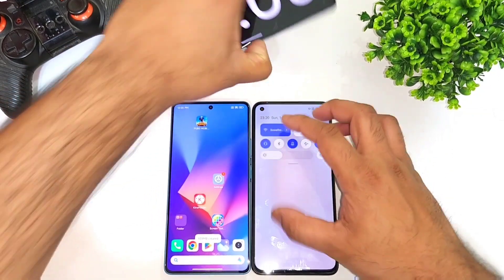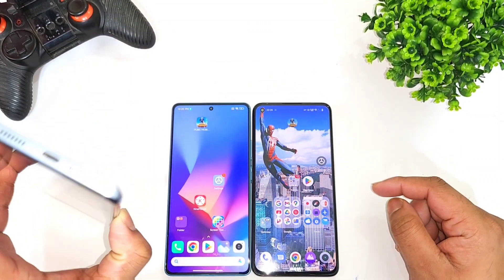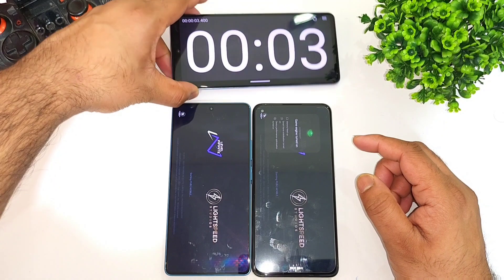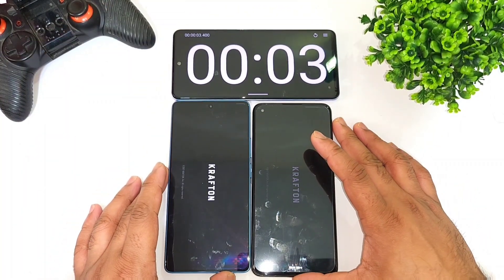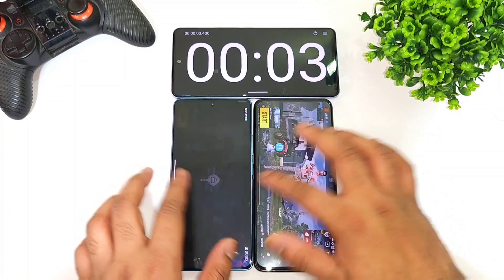Right now I'm going to use the high performance mode and the GT mode. The GT mode is turned on and the high performance mode is also turned on right now. We're going to see whether using GT mode and high performance mode will impact any kind of speed results or not. Right now the first phone to open is the Realme GT2.